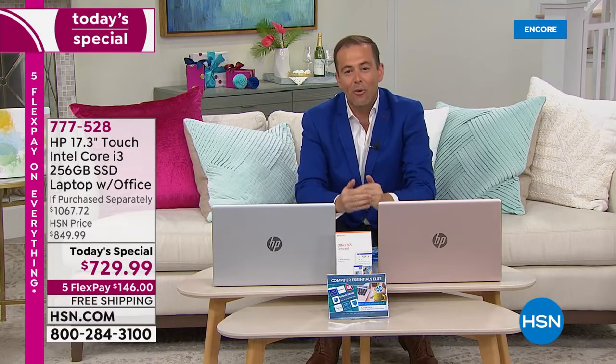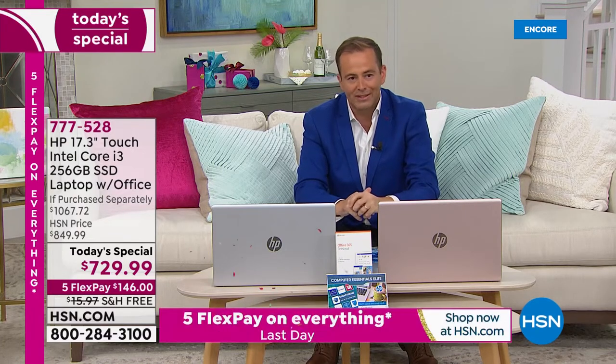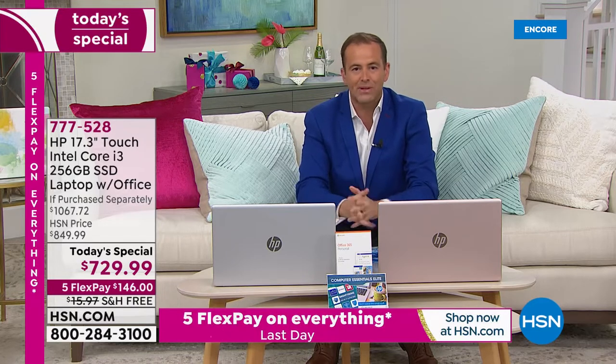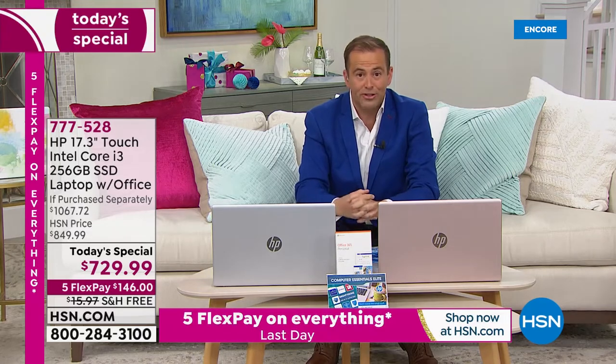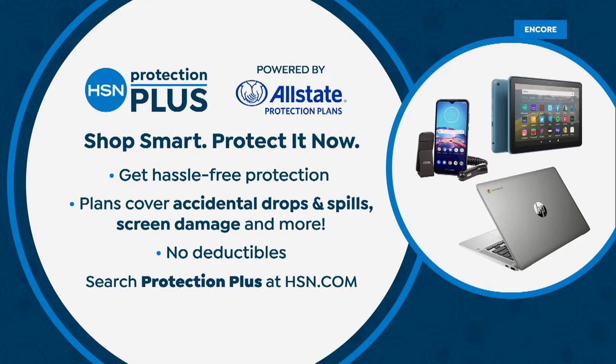I want to let you know we have these available to ship out for you immediately — these are ready to go. If you need it right now, we've got it. Many retailers cannot say the same thing. When you place your order tonight, ask about HSN Protection Plus.